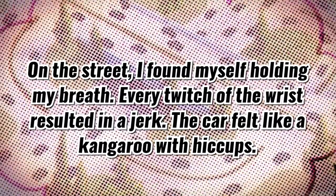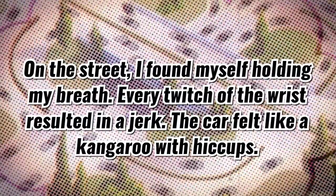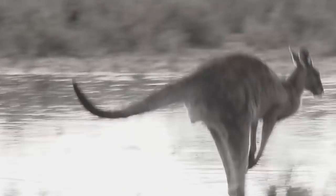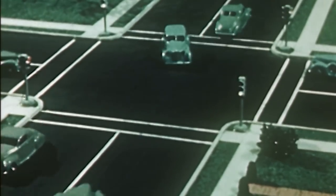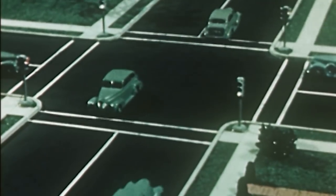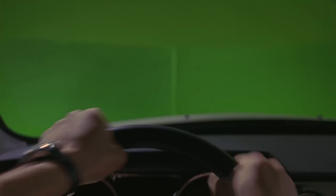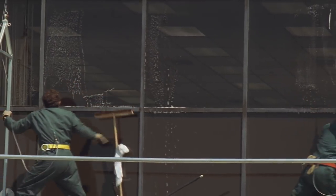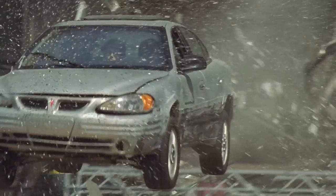On the street, I found myself holding my breath. Every twitch of the wrist resulted in a jerk. The car felt like a kangaroo with hiccups. Markovich eventually came to enjoy the system's added sensitivity and ultimately identified himself as a wrist-twist fan, but not before touching on the system's most damning flaw. When power steering goes out on a normal car, you can muscle the wheel with all your might. When power steering goes out on a wrist-twist car, you better have wrists of steel.